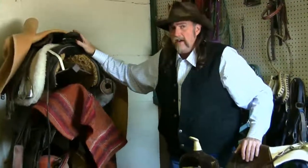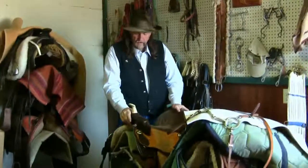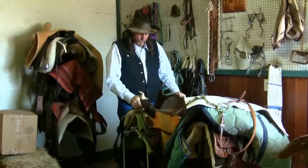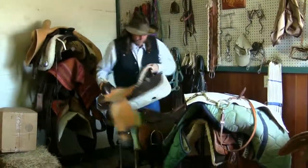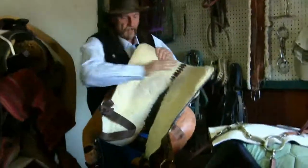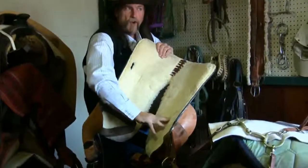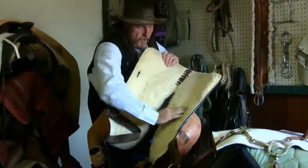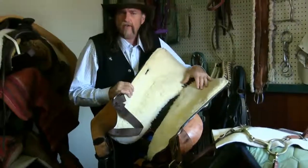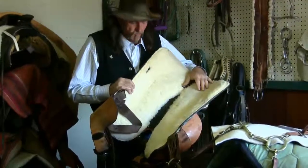Obviously, this isn't the type of saddle you want to buy. Now, we have a used saddle here. It looks good, it's clean, it's nice, it's light. What you want to do is pick it up and turn the saddle upside down. Look at this fleece — look how it's snow white. No dirt, hardly any sweat. This saddle obviously hasn't been used very much or it's been well cared for.